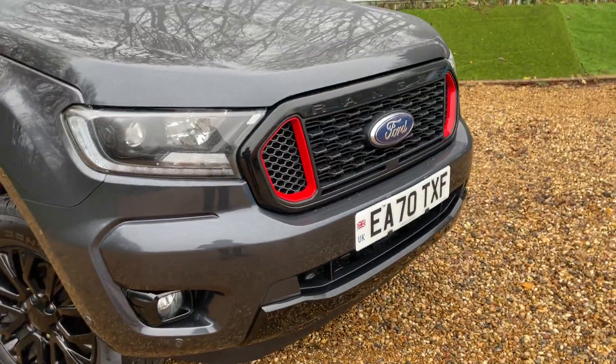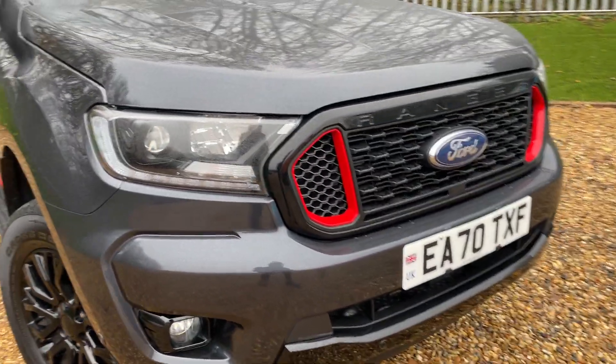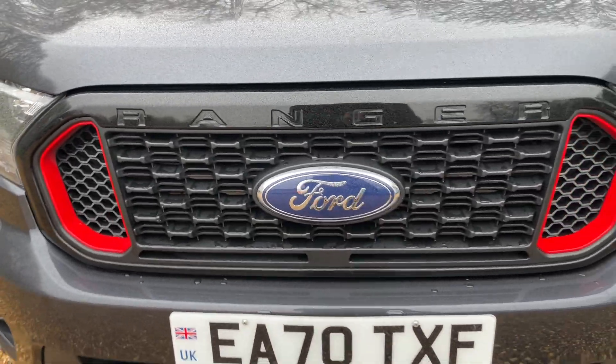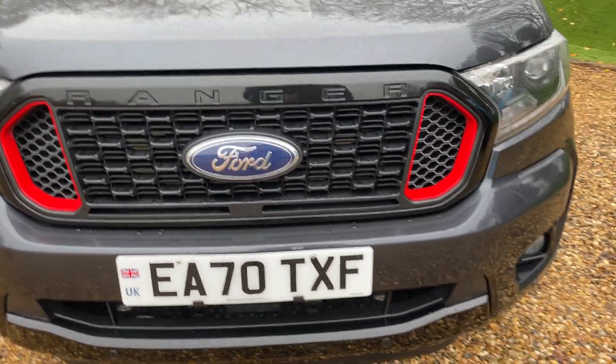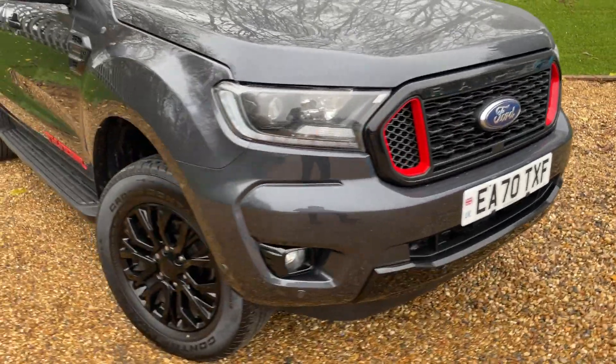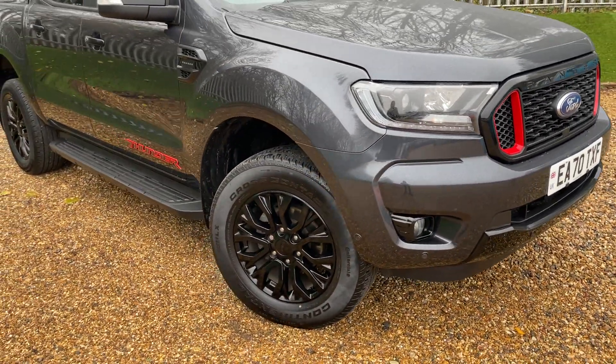Moving around the Thunder now, the big point to notice is these beautiful — I like to call them — red nostrils on the vehicle. You have a beautiful front grille with red detailing all the way around the vehicle, which really sets the Thunder apart from a standard Wildtrak.